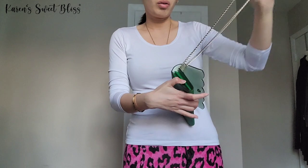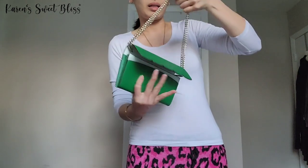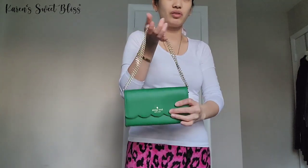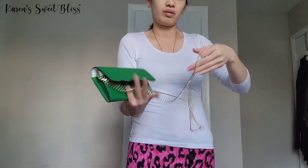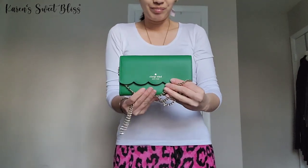I think you can also double up the chain to make it shorter, just like this. But for me this is too short for my liking. You can also loop it around the bag to make the strap a little bit shorter. Thank you guys for watching and I'll see you again next time, bye!